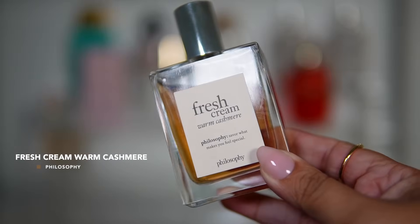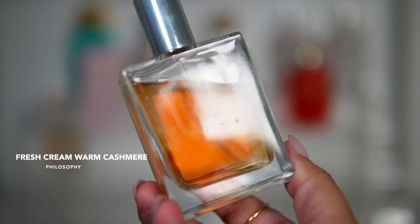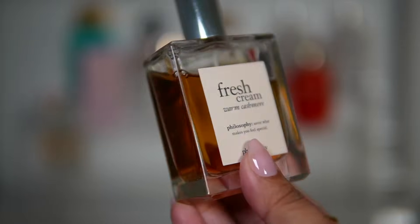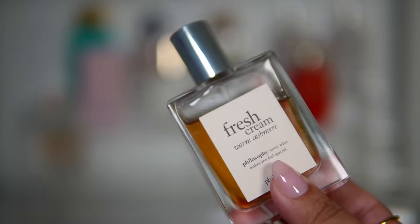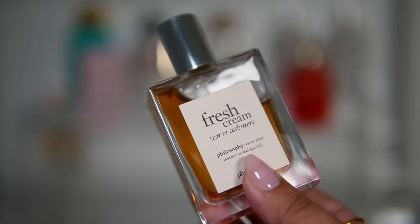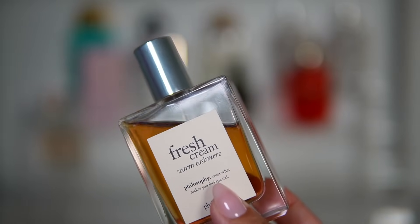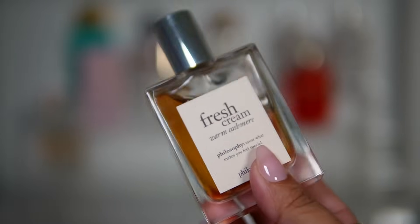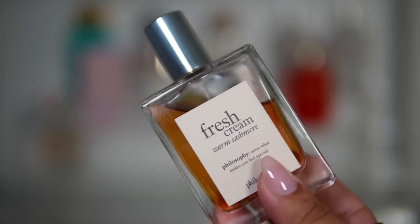Next up we have another fall favorite — Philosophy Fresh Cream Warm Cashmere. Look at the color of this bottle! For those of you who have been with me a long time, you've seen these fragrances just get better and better over the years. This is a great one for fall — it's so yummy, like a vanilla scent, and I believe it's a little woody as well. I'm so excited to start wearing these again.